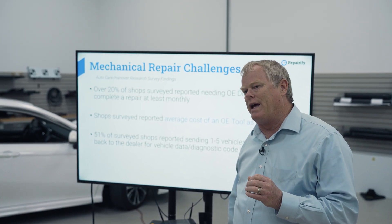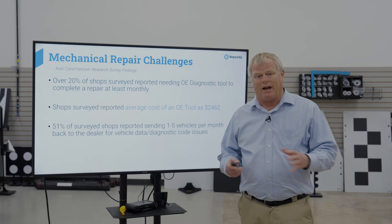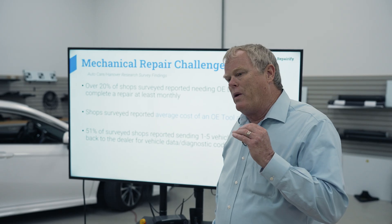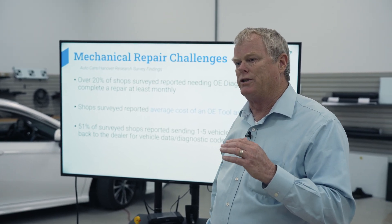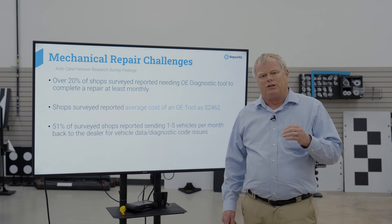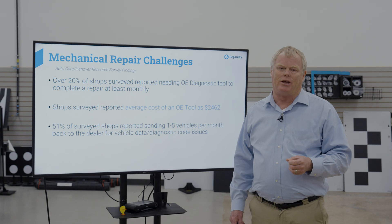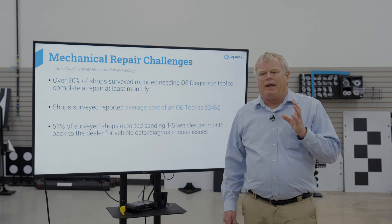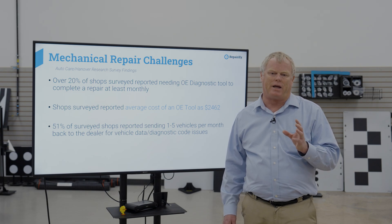Electrification continues to exponentially grow in the vehicle. It's not just about EVs — it's about electronic HVAC, electronic power steering, electronic infotainment systems like gaming and things like that. The reality is that the aftermarket diagnostic companies have had a hard time keeping up with this explosion of electronics on the vehicle. A survey done by Auto Care, Hanover Research, and Babcox found that most shops say that over 20% of the time they end up needing an OE level diagnostic scan tool to finish a repair. And for an all-make shop, the cost of trying to outfit a shop with all those types of technologies is prohibitive.